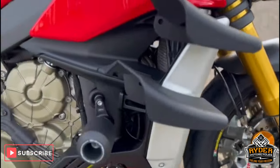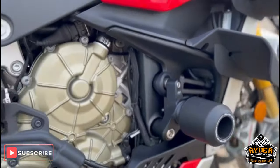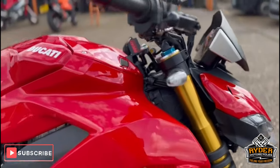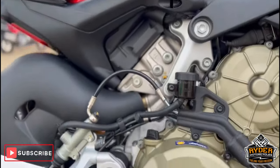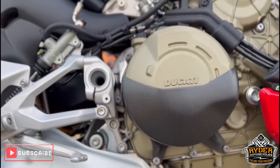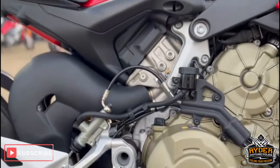You've got Evotech crash protection bobbins on the side, again all nice, as are the fins. All the bodywork is in stunning condition. All the engine casing, carbon fiber cover on the casing lower down. The exhaust is all nice. All the rear sets are in great condition.